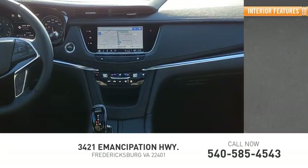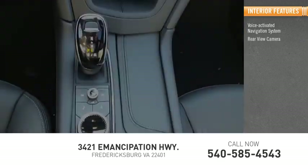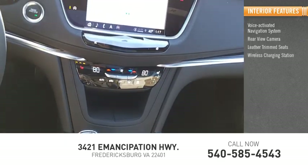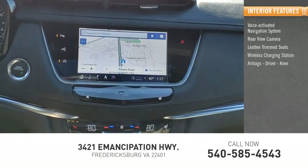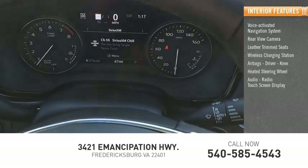Inside you'll find a voice-activated navigation system, rear-view camera, leather-trimmed seats, wireless charging station, airbags, driver, knee, heated steering wheel, audio radio, and touchscreen display.